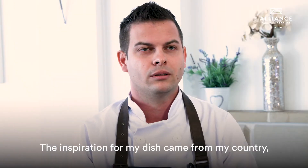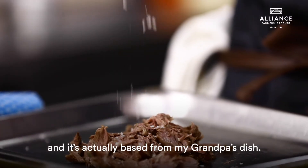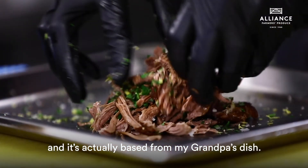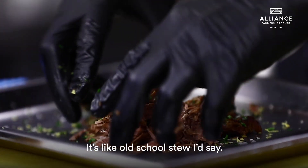The inspiration for my dish came from my home country, the Czech Republic — from Czech cuisine, and it's actually based on my grandpa's dish. It's like an old-school stew, I would say.